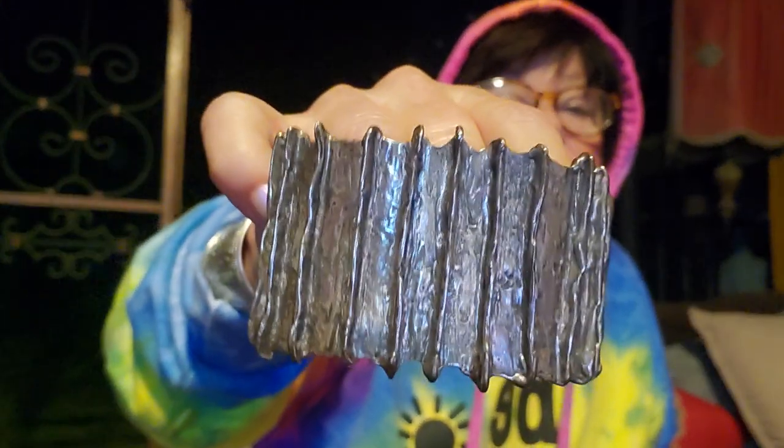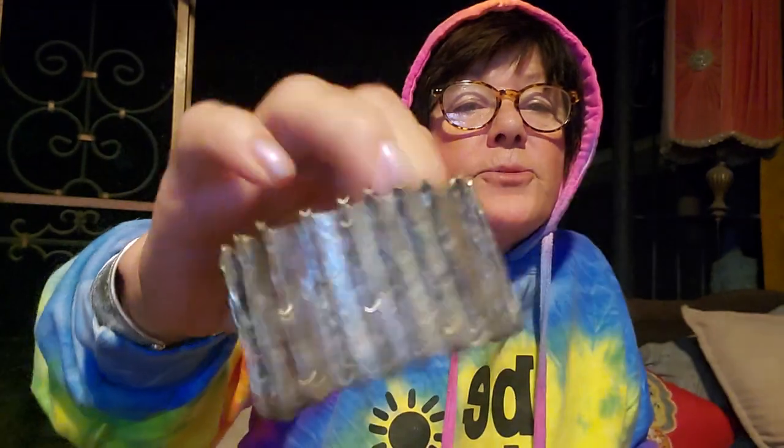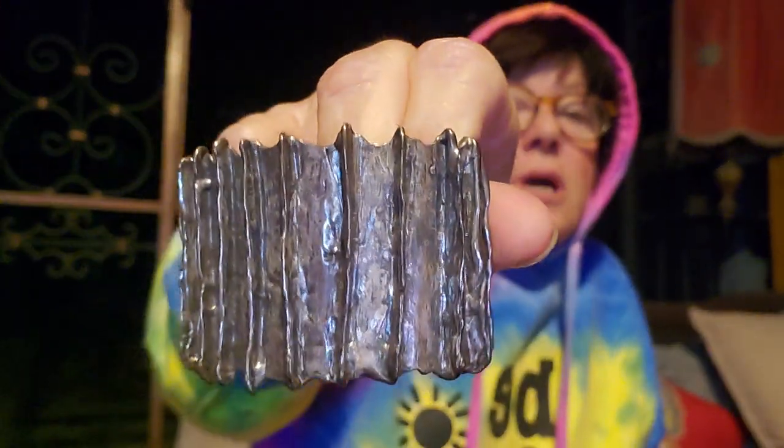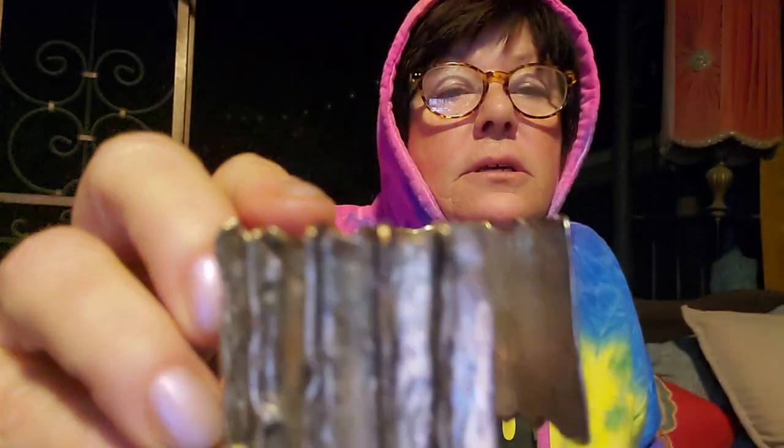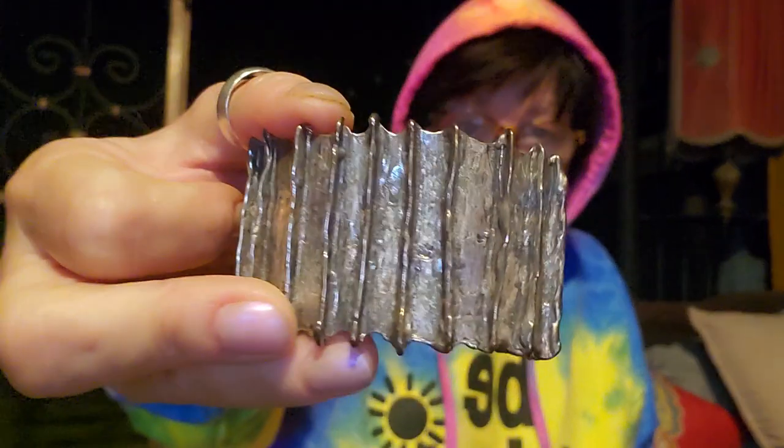This one is outstanding. This is huge — it's over three ounces of sterling silver, kind of a brutalist style. It's very thick and chunky. Yeah, it's just beautifully done. No marks inside, but all of this stuff has been tested. Beautiful piece. This one is large — very big. I wouldn't be able to wear it.